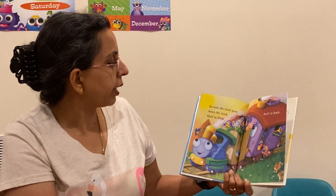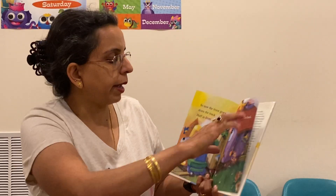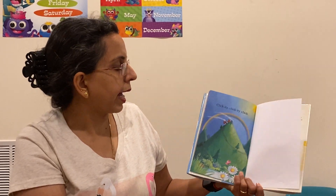So now the train goes down the track, Huff in front and Puff in back. Clickty click, clickty clack. The end. Bye for now. Love you guys.